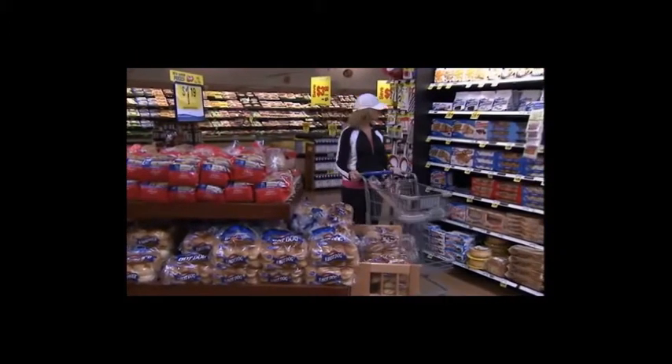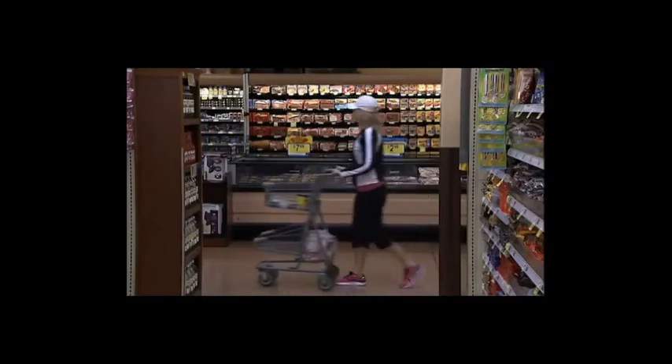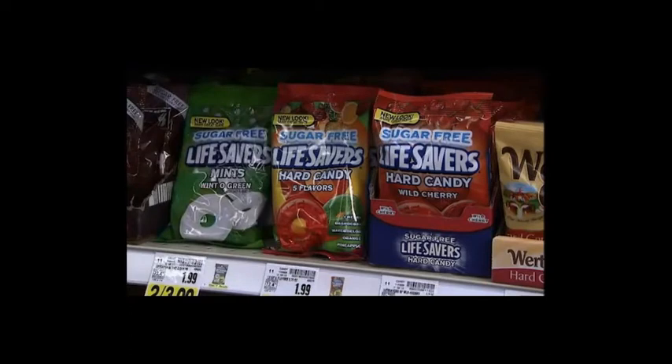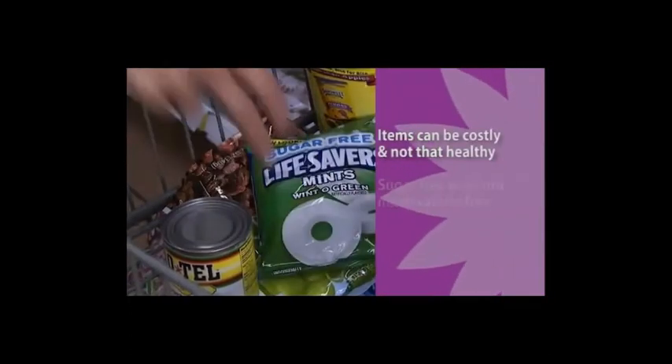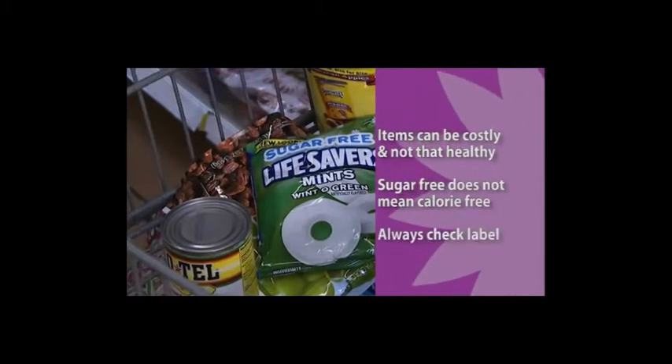Our shopping cart continues around the grocery perimeter to breads. It's best to choose whole grain products. The carbohydrate amount in breads can range greatly — from 24 grams of carbohydrates per serving down to 8 grams in a single serving. Good reason to check the serving sizes of bread, as some indicate large serving sizes compared to others. One quarter of the plate should be taken up by starches, which include grains, according to the plate method. Let's end our search for carbohydrates by veering off the perimeter to the center aisles for low-sugar products. Beware — these items can be costly and not that healthy. Just because a product is sugar-free doesn't mean it is calorie-free, so make it a habit to read labels.